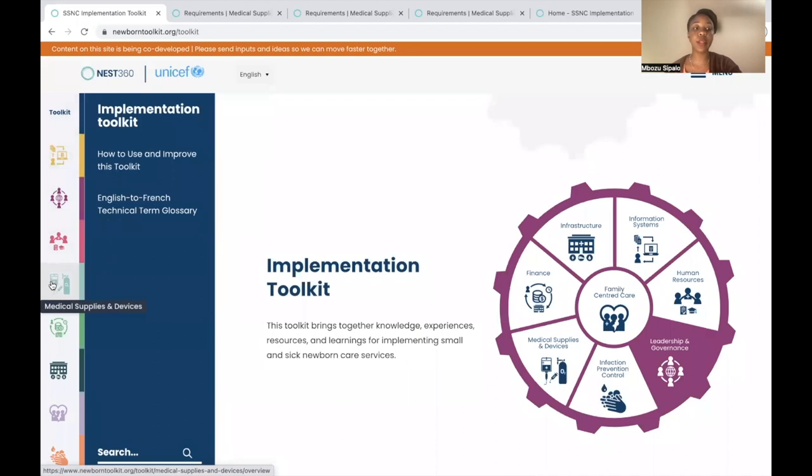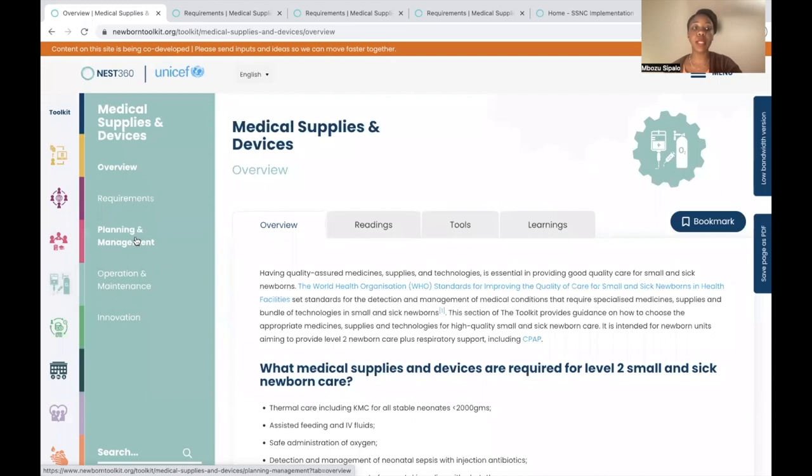Now we're able to see overview, requirements, planning and management, operation and maintenance, and innovation. And across the page we have overview, readings, tools, and learnings. It's important to note that each section has its own overview, its own readings, its own tools, and its own learnings.